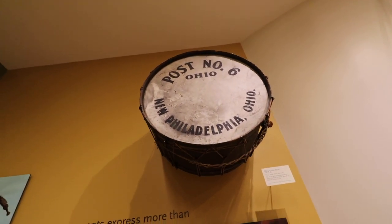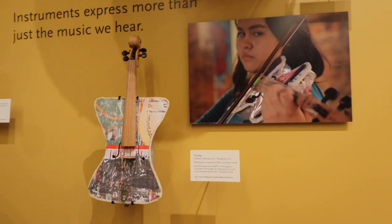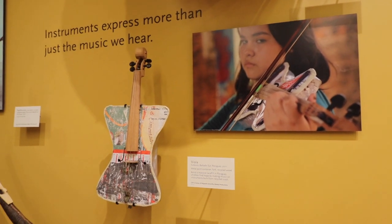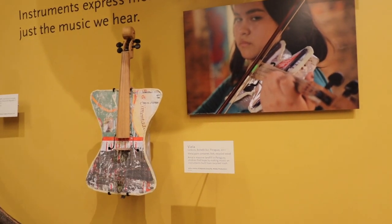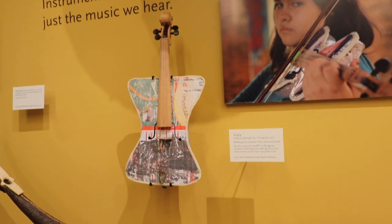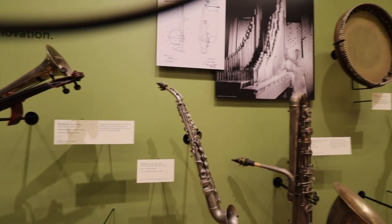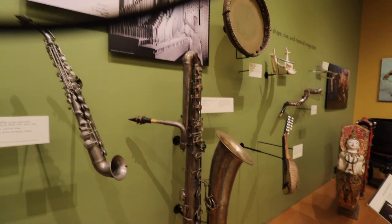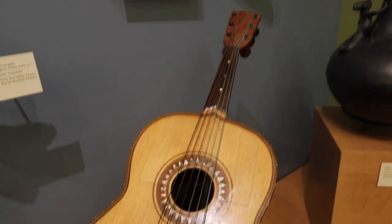Up top we have a drum that was actually a military-based drum from 1861. In this section there's also a viola from 2011 that is actually being played in Paraguay — you can see the woman playing it and how it's played, very different from most violas I've seen. As we walk through this gallery we learn how music represents the people, with each culture represented through a variety of different instruments from around the world.